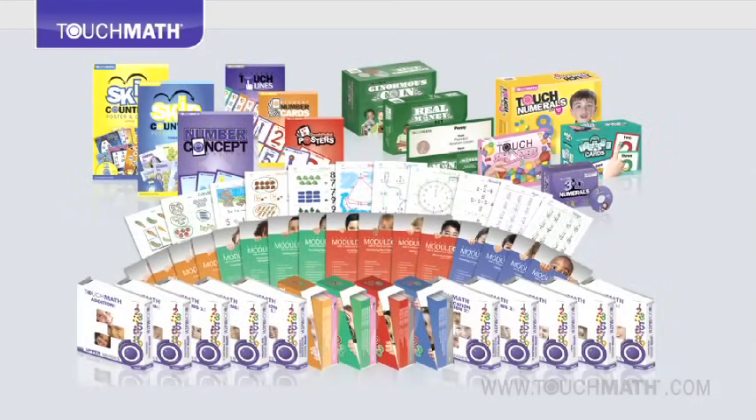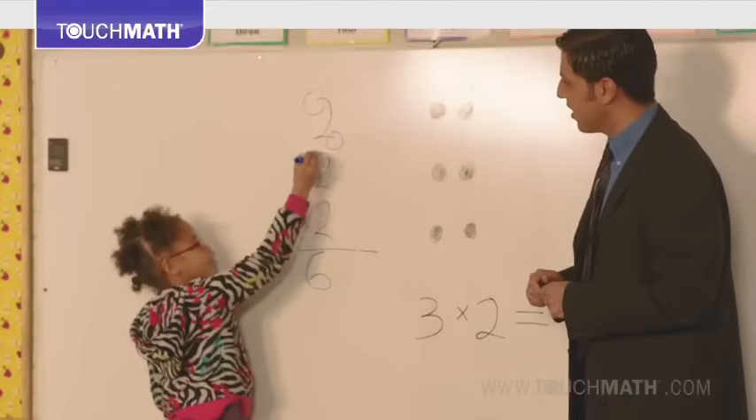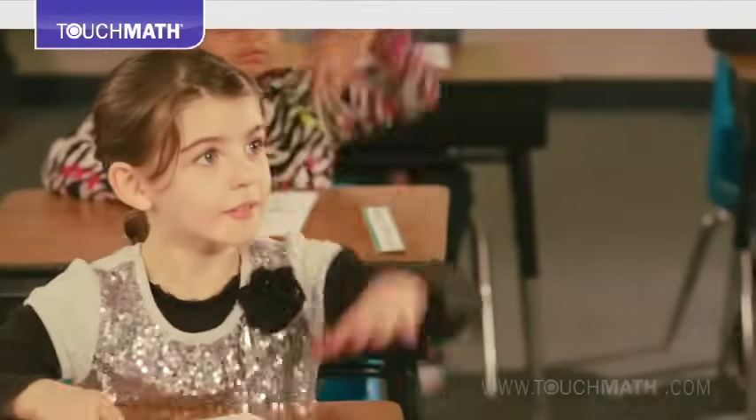Since 1975, Touch Math has been providing a multi-sensory approach to teaching basic math skills for pre-K through second grade general classrooms, as well as RTI and special education for K-12. The program makes math fun and engaging for all learners.